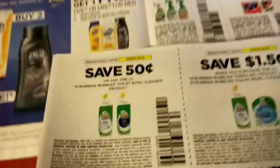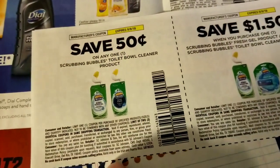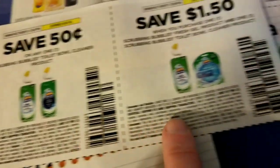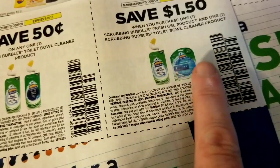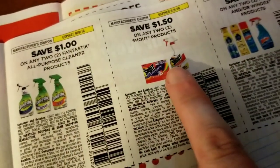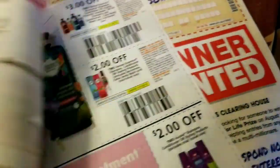Citrucel, and some ExLax or Perdiem products there. These SC Johnson cleaner coupons have been on Coupons.com for a little bit — this week they showed up. That's on Scrubbing Bubbles toilet bowl cleaner, Scrubbing Bubbles Fresh Gel product, another Scrubbing Bubbles toilet bowl cleaner, two Fantastic products, two Shout products, and two Pledge or Windex products on that coupon.